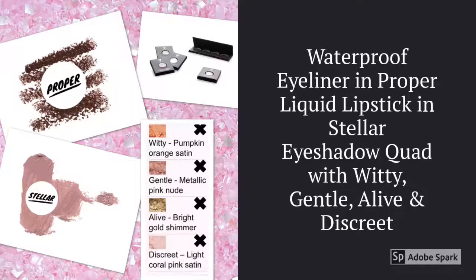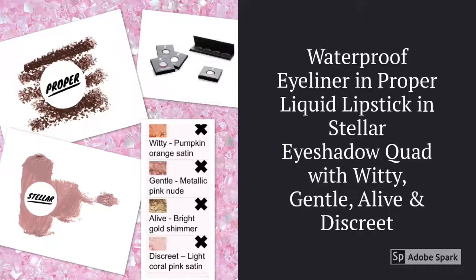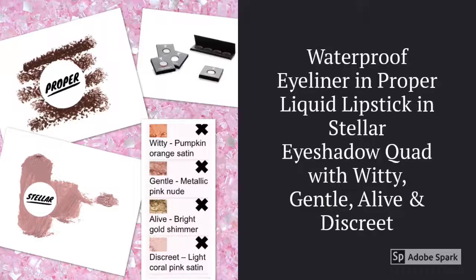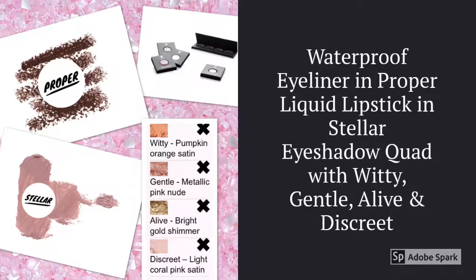With the kit you're also going to get a waterproof eyeliner in Proper, which is a dark brown colour, a liquid lipstick in Stella which is a nude colour, and an eyeshadow quad with the shades Witty, Gentle, Alive and Discreet — you can see those colours in the picture as well.